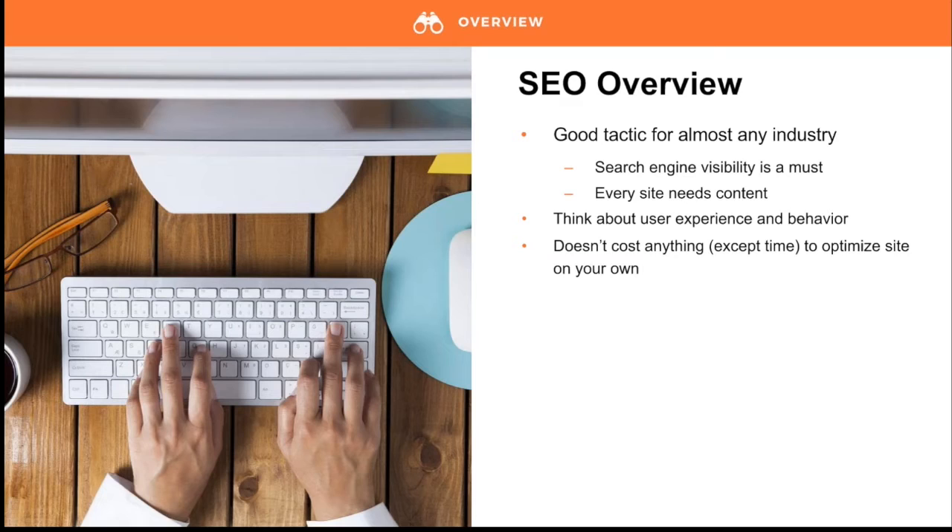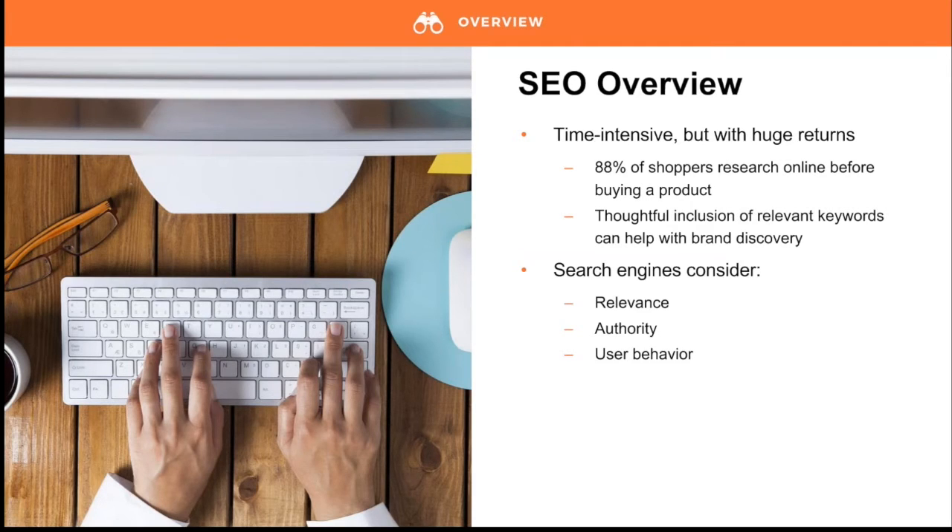Consider whether your site uses a responsive template and provides a good shopping experience on both desktop and mobile — those are important considerations for search engines. The best thing about SEO is that it costs nothing but your time and brainpower. When done right, it's a totally free way to improve your presence in search results and attract new customers. SEO can definitely be time-consuming, but the time and energy you spend is definitely worth the return.